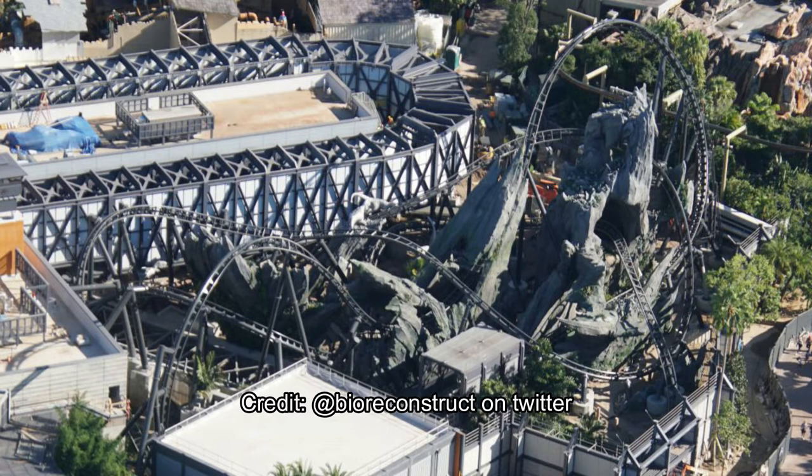They're doing nightly testing — not every night, but on select nights they're doing some extensive testing. So hopefully in the next month or two, that'll go into daytime testing so we can see what it looks like while the beautiful Velocicoaster trains are testing.